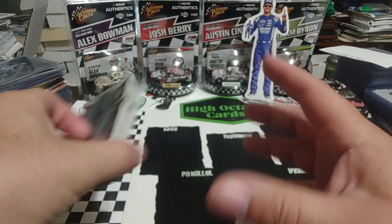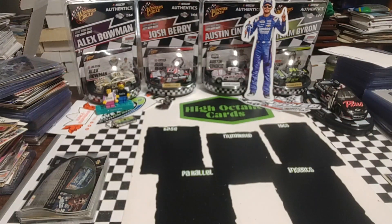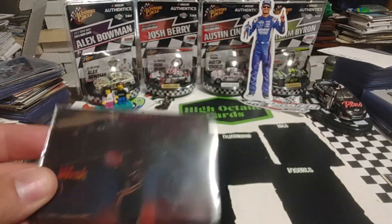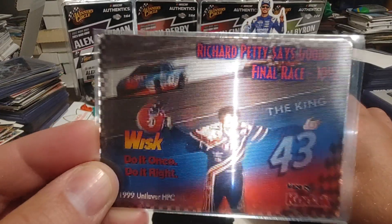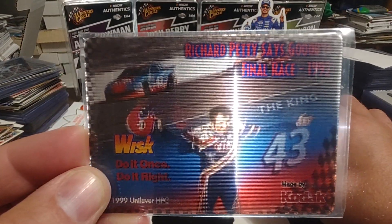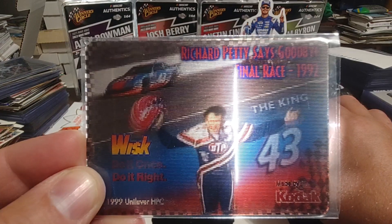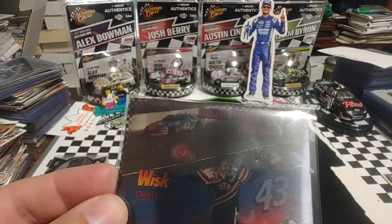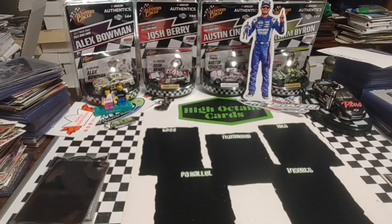I'm going to get my other phone out here because I want to use the flashlight on this next card — it may not show up all that great otherwise. It's the Richard Petty whisk card. I wanted to put a little bit of light behind it so you could see it. It's got his Richard Petty Says Goodbye footage from ESPN at his final race. I thought that was a pretty cool pick-up. Can't even remember what booth I picked that up in.